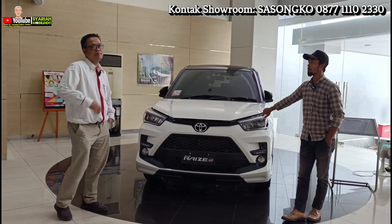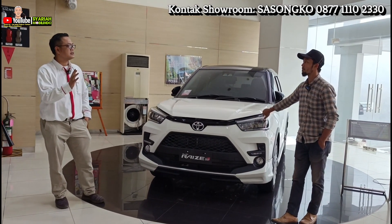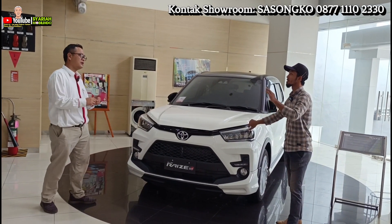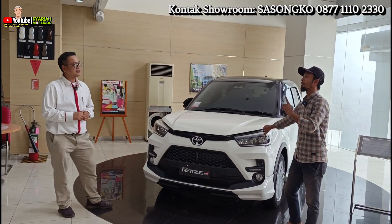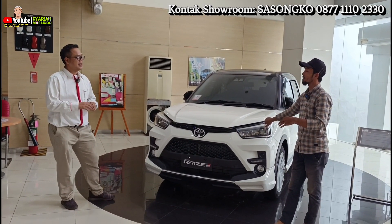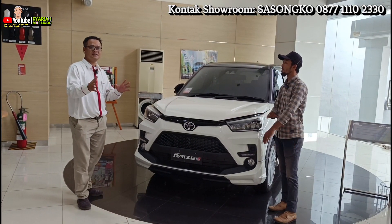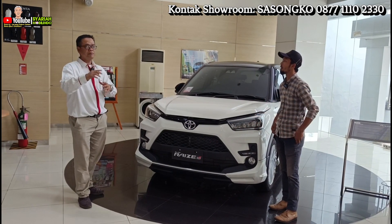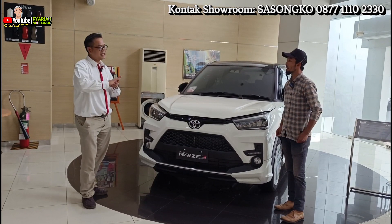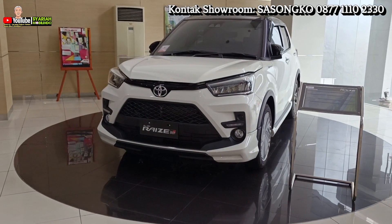Jasa servisnya kurang lebih berapa kilometer? Jasa servis kita kasih sampai dengan 50 ribu kilometer, atau 3 tahun mana yang capai lebih dulu — itu free, tanpa dibungut biaya. Servis pertama di 1.000 kilometer masih pengecekan atau testing saja, itu free semua. Nanti di 10 ribu baru ada servis untuk ganti oli, ganti fast ramp. Untuk jasanya kita free.